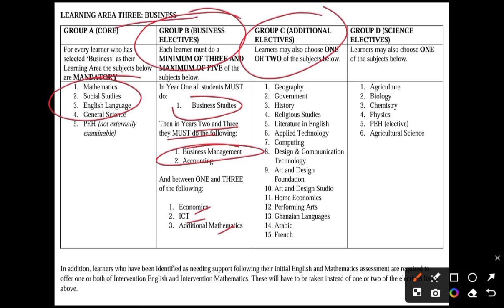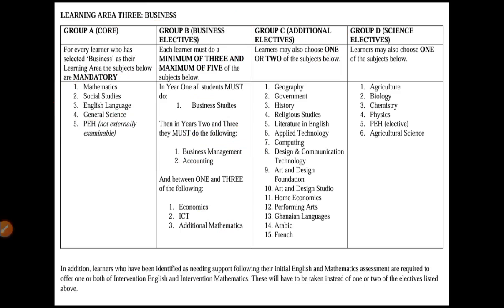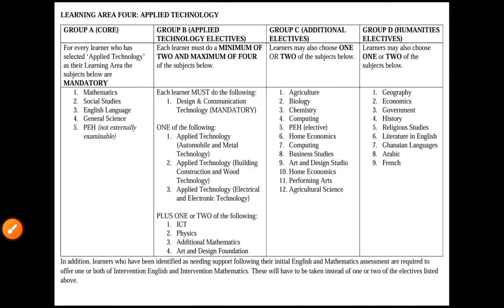A business student has the opportunity to choose a science course, though as always it depends on the school. Learners identified as needing support in initial English and mathematics assessments are required to take both intervention English and intervention mathematics, and these will be taken instead of the two electives — so intervention students will not pick extra electives.